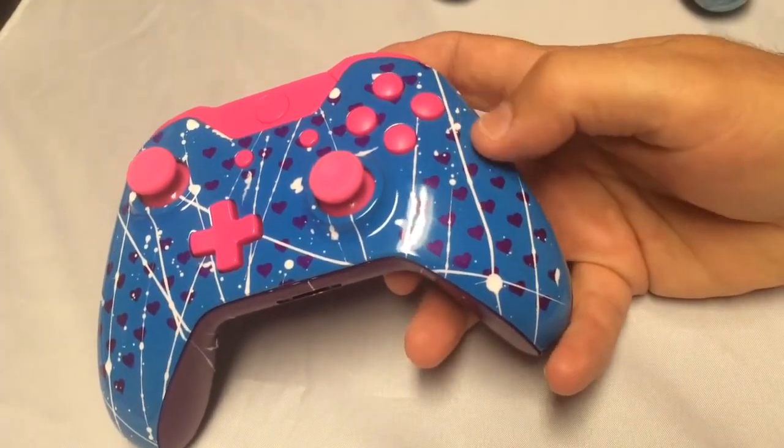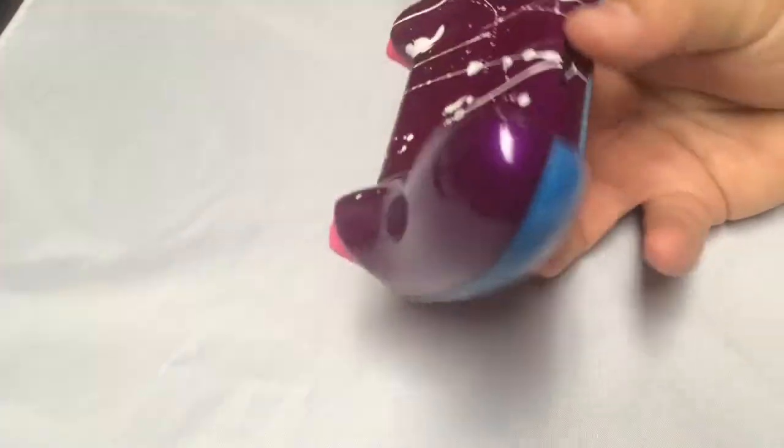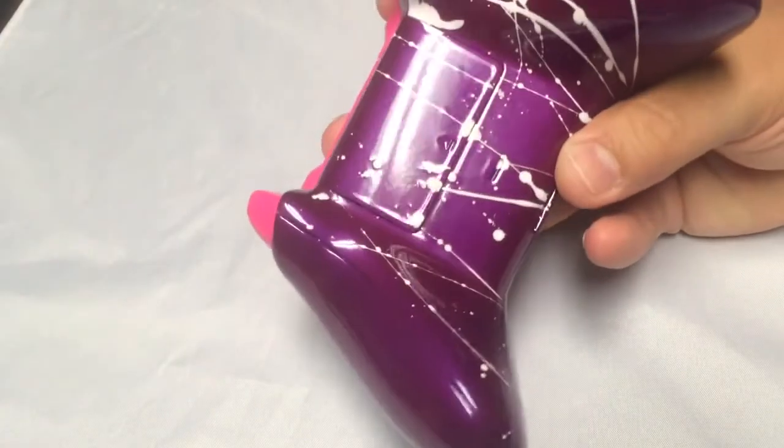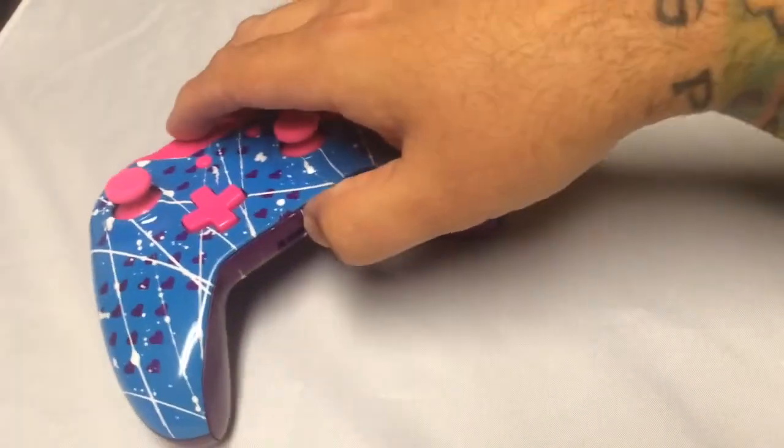We did a white splatter, and on the back we did the same purple color as the hearts. It's just a very gorgeous purple — love this color. Just a different custom. We tried to get a girly one out there, since lots of girls are asking if we do girly customs.